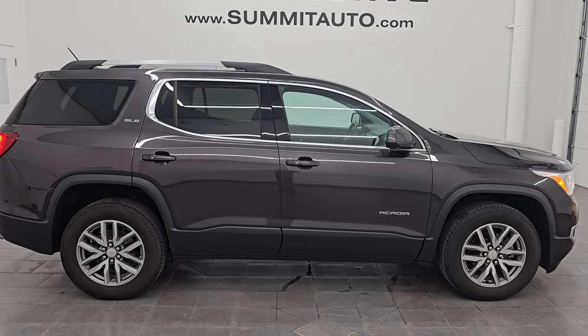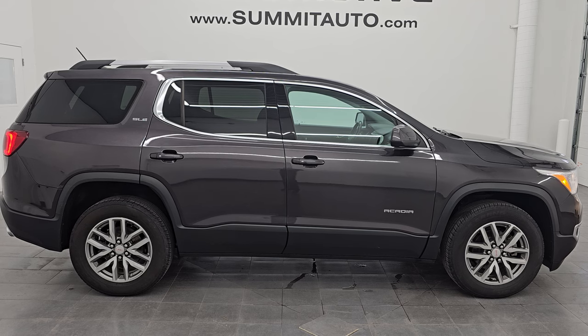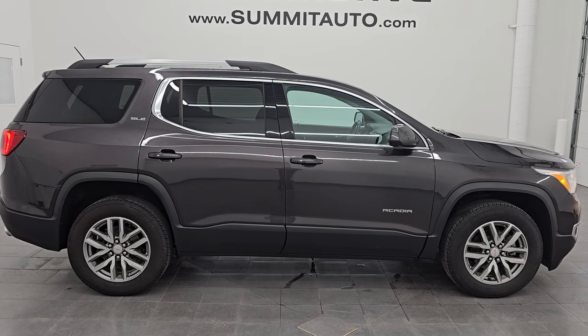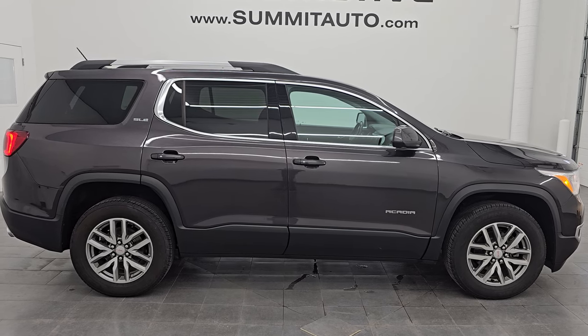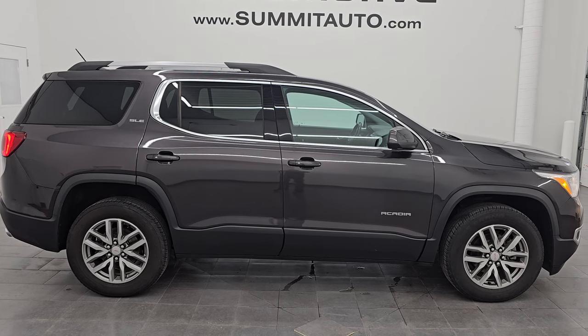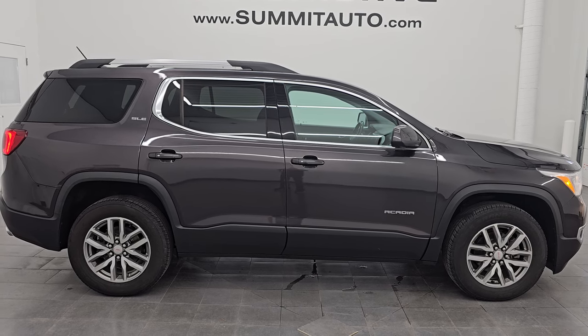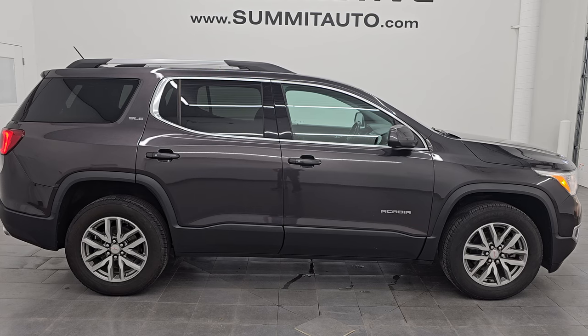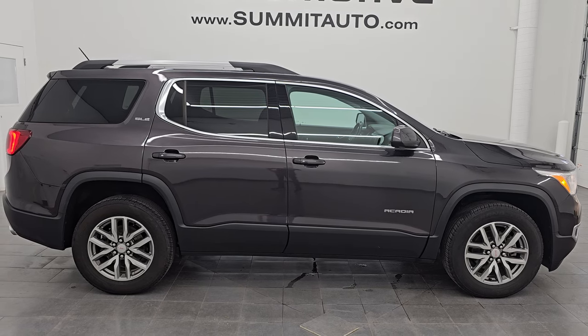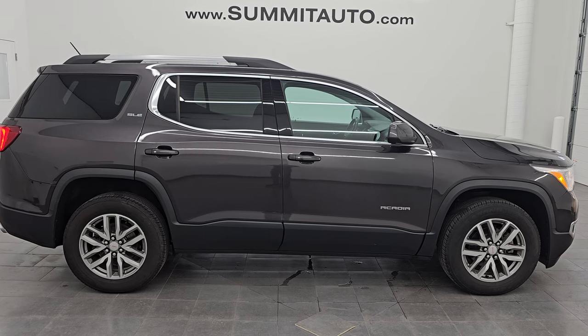This one will go fast. In a second you will see a link to subscribe to my YouTube channel on the upper left, a link to all the Acadia videos I've ever done in the upper right, a link to this vehicle on our website in the lower left, and a link to one of our latest YouTube videos in the lower right. Click those, check us out. We're super excited to help you with this ultra clean 2017 GMC Acadia all-wheel drive SLE2 in iridium gray metallic. Thank you so much for checking out the video. Remember to like, subscribe, and share on the YouTube channel — I really appreciate it. Thanks again, have a great day.